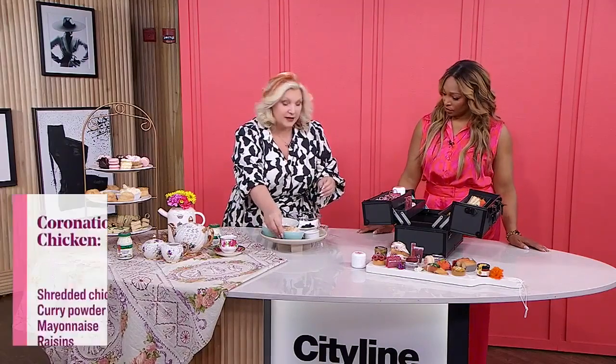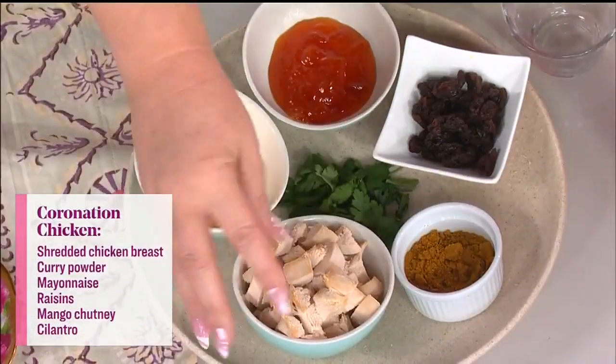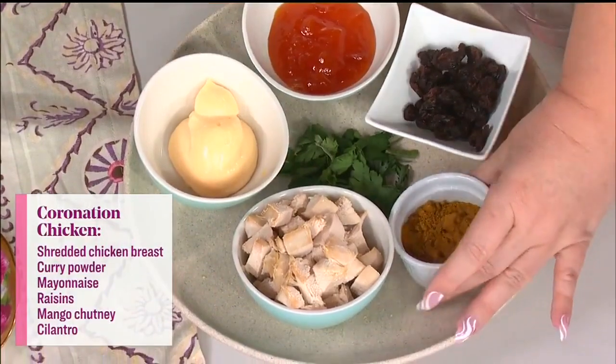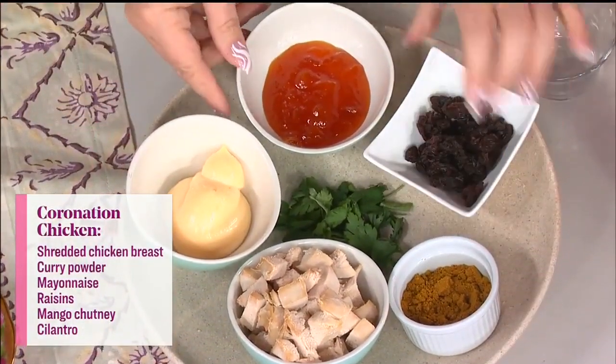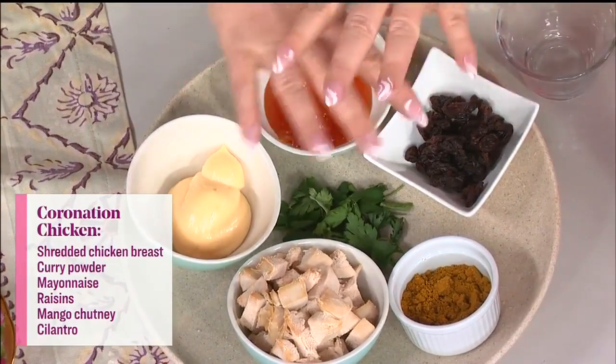The coronation chicken ingredients: it's just a chicken breast — I boil it and cut it up. I've got some curry powder, mayonnaise, raisins, and mango chutney. Mix it all together and that makes your coronation chicken. You want it quite wet and smushy — like a chicken salad, it's wet.